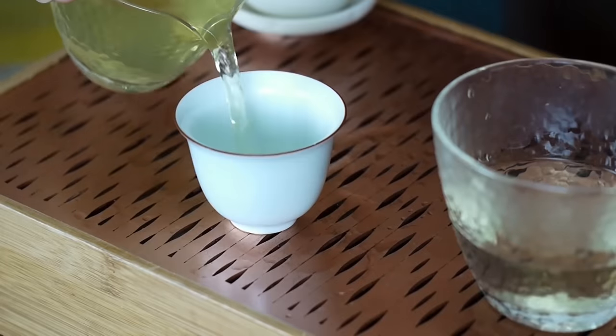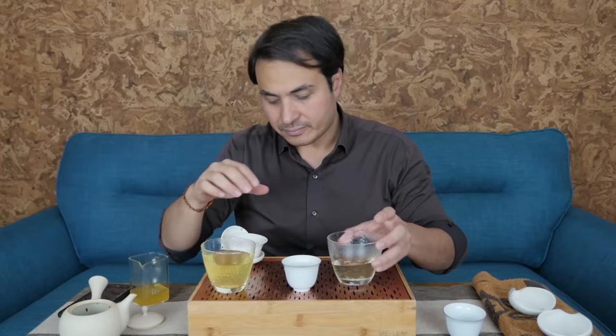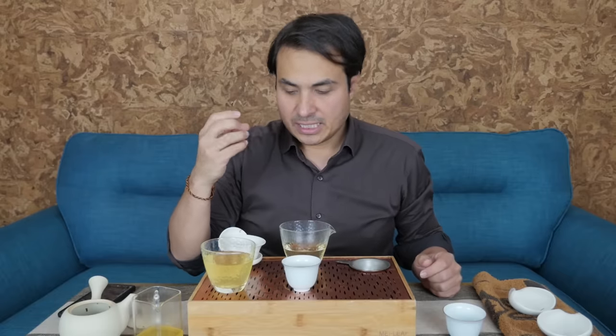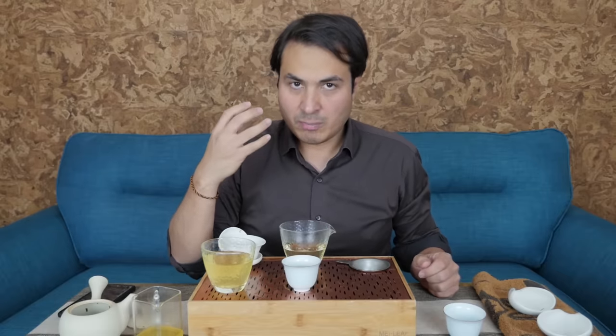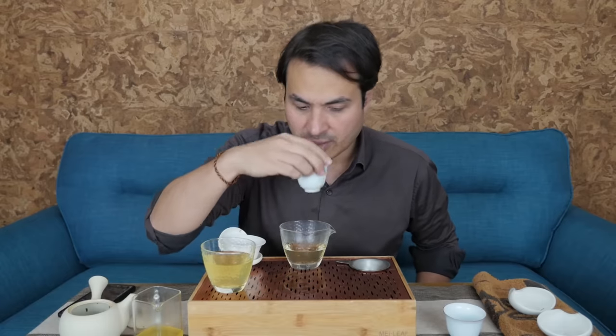Japanese first — cheers, everybody. Savory notes coming through. Mineral notes coming through. Bitterness is really understated. The emphasis, in my opinion, on most Japanese tea growers' minds is to build up those savory notes, build up that umami, build up those vegetal notes, and not focus too much on those catechins, on those bright notes, on those bitter notes.